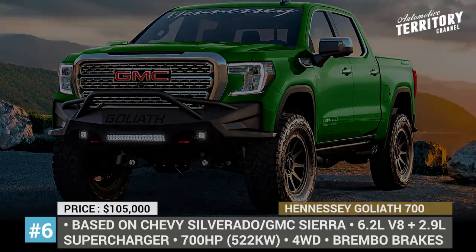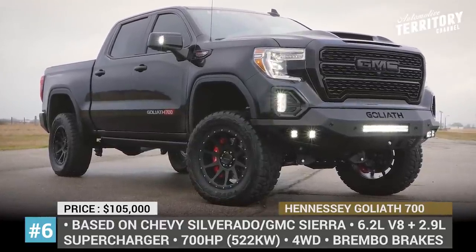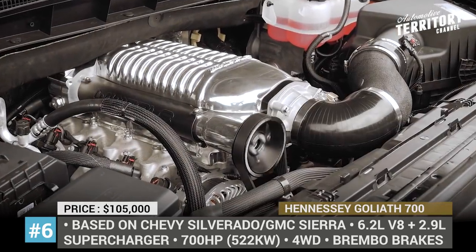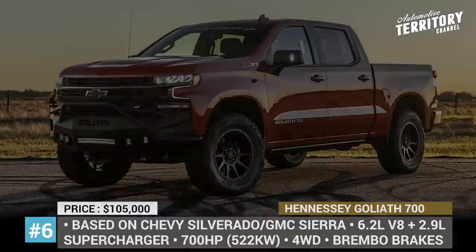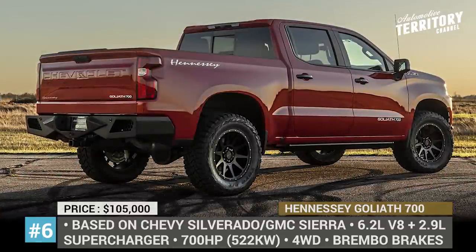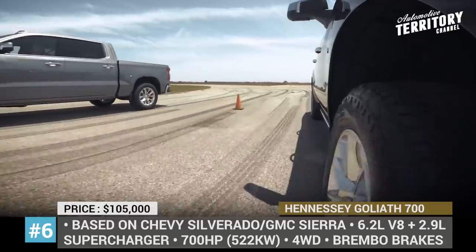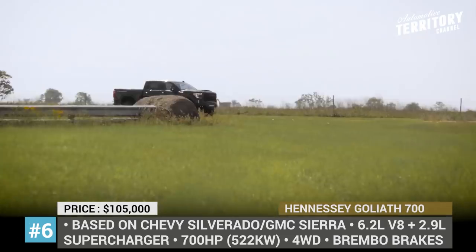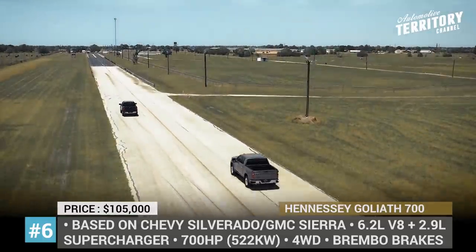Hennessey Goliath 700. Available both for the 4th generation Silverado and 5th generation GMC Sierra pickups, the most recent Goliath update from Hennessey ups the stock 6.2L V8 engine from 420 to 700hp. This is done by improving the mill's cooling, air induction and crankcase ventilation systems, and of course by installing a massive 2.9L supercharger. The new drivetrain sends power to all four wheels and offers a brisk 0-60 acceleration of 4.3 seconds. Other Hennessey modifications include a new air hood, upgraded brakes, a cat-back exhaust, and a custom interior.